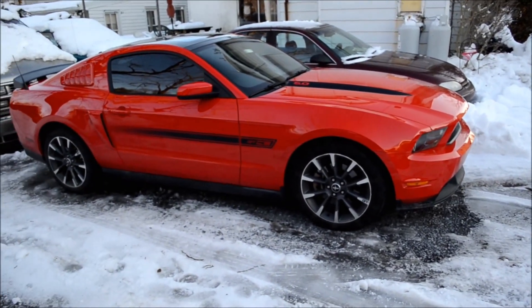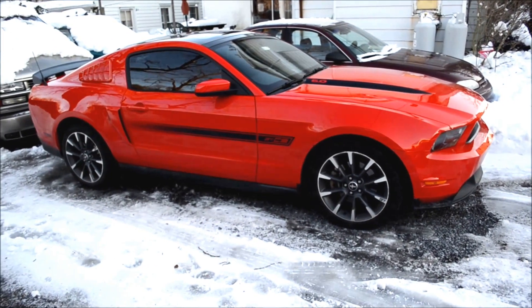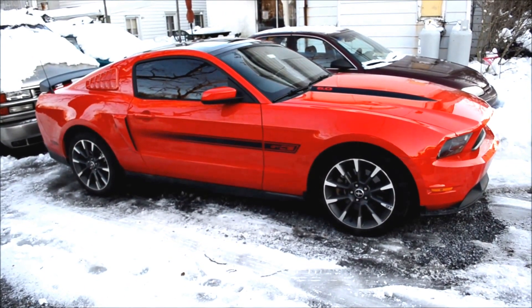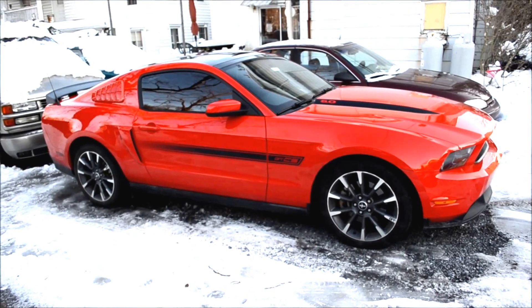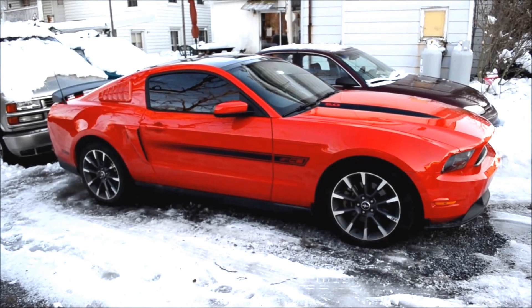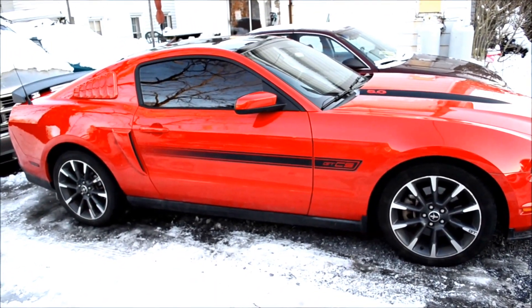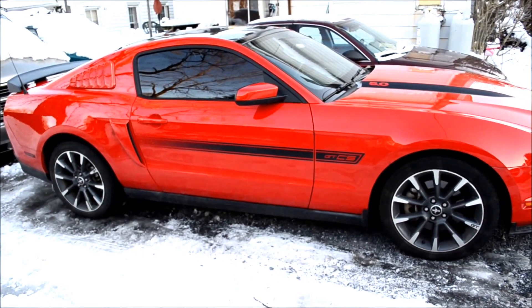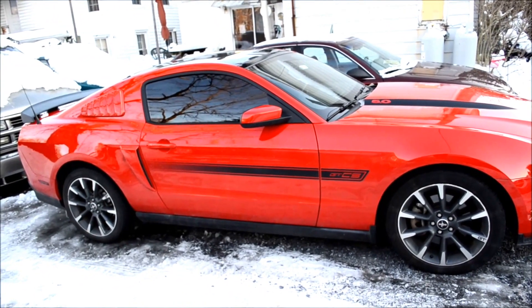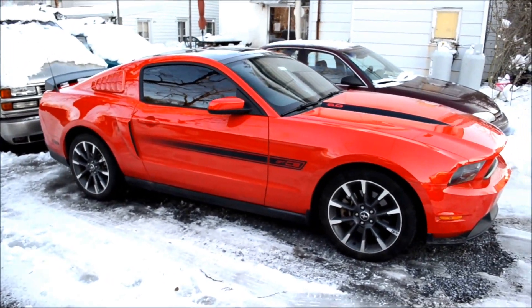My Mustang gets pretty good gas mileage for what it is. I achieved 27.5 miles to the gallon average on a trip from New Jersey to Harrisburg. I routinely get that average. Factory says 27, I think, for manual — maybe 26 or 27. But that's pretty good for a V8.